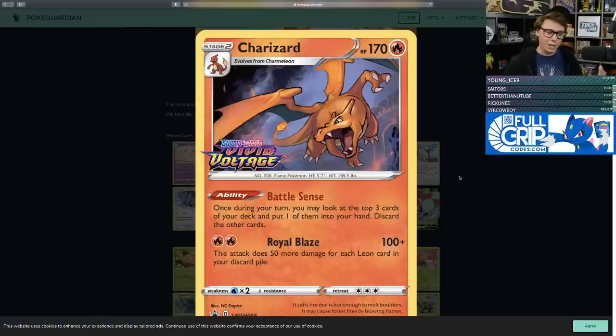Leon is a new supporter from Vivid Voltage that increases your Pokemon's attack damage by 30 during the turn it's played. So Royal Blaze can deal up to 330 damage if you play your fourth Leon during the turn you attack and end with four Leons in the discard pile — dealing 330 damage for only two energy. Of course, if Battle Compressor were in Standard, getting Leons into the discard would be easier. Royal Blaze's two fire energy cost means you'll probably need Welder, Volcanion, or Heatran GX to power it up.